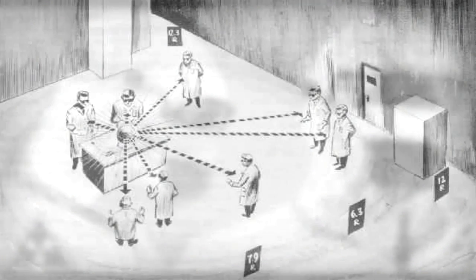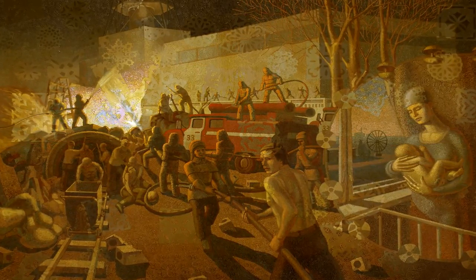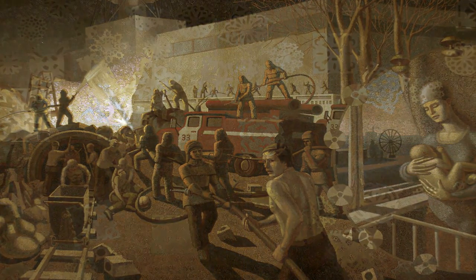Back at the explosion site, two workers died on the night of the accident while 29 others died later due to the effects of radiation. The Pripyat firefighters were able to put out the fires in a few hours and hence prevented explosions in the other three reactors of the plant — otherwise the disaster could have been even worse.